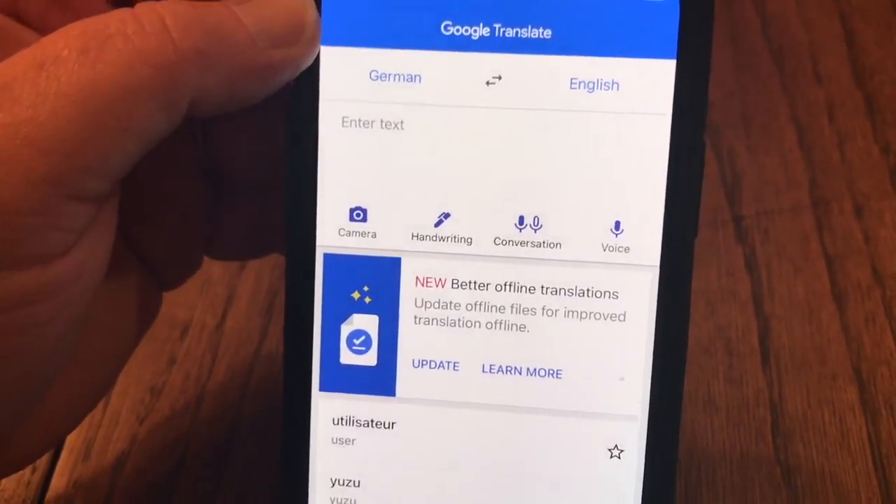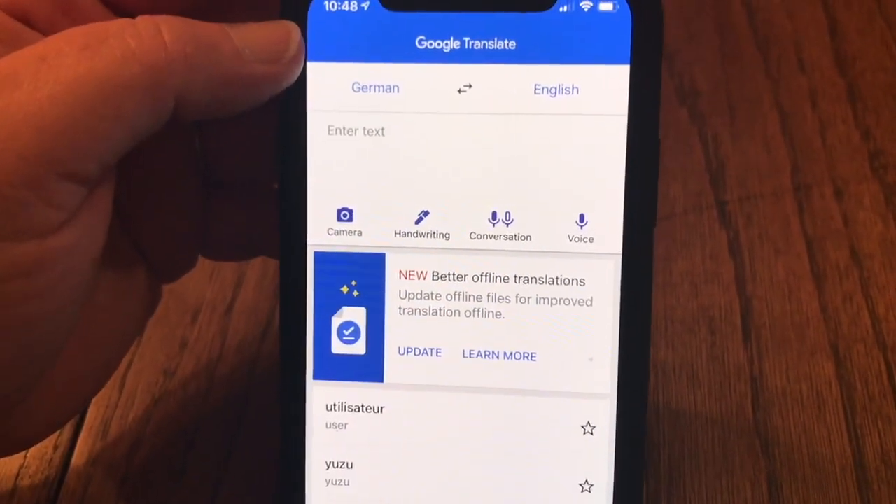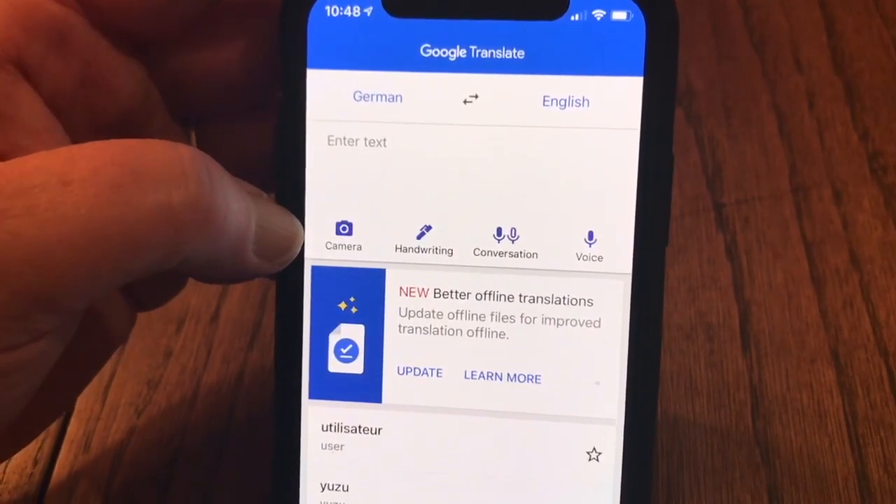Google Translate — hopefully most of you guys are familiar with it. I've got it set to German to English right now, but you can pick whatever language you want. You can take pictures with it — we used it a bunch for menus and that sort of thing.